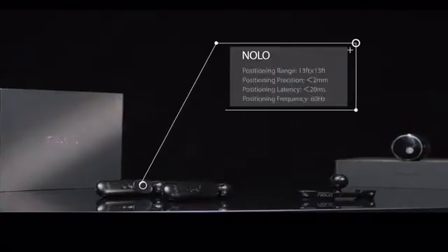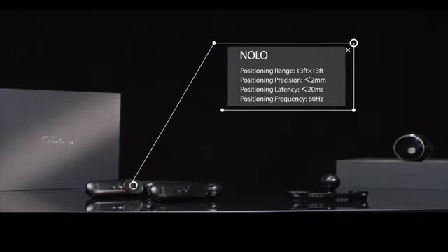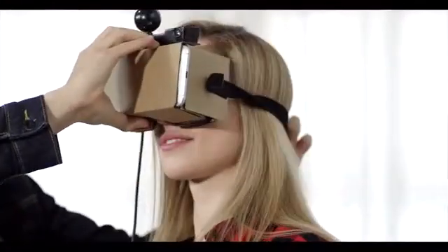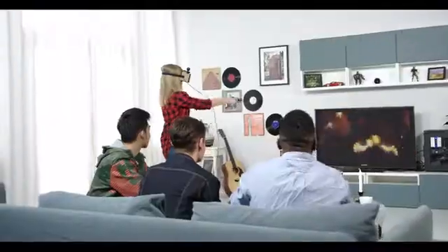This highly affordable system provides 6DOF motion tracking thanks to our PolarTrack technology. NOLO is compatible with all major mobile VR headsets and Android smartphones, so exploring the virtual world of SteamVR titles like Tilt Brush, Job Simulator, and Arizona Sunshine is easy.